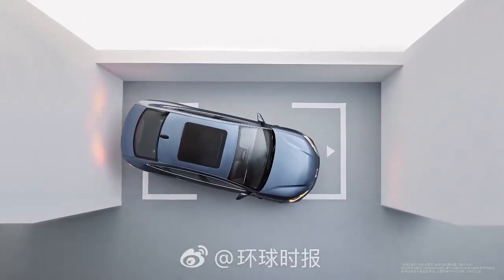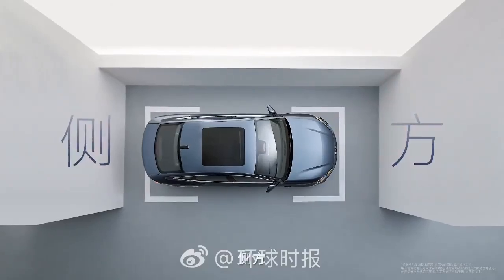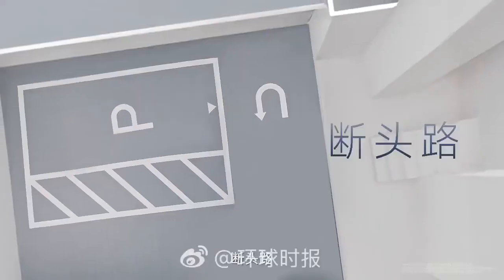These are features that were previously only available on high-end electric cars, but now BYD is bringing them to its entire vehicle line.